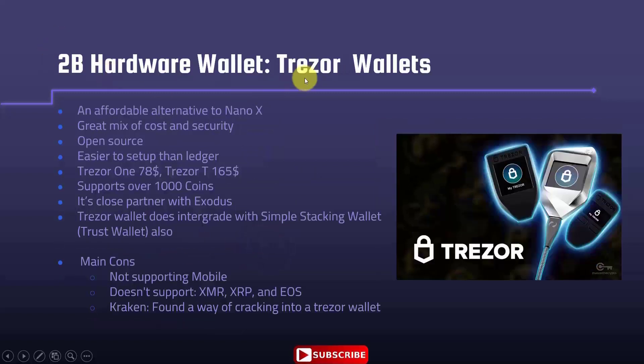Another hardware wallet is Trezor, which is also famous. It is an affordable alternative to the Nano X — a little bit cheaper and a great mix of cost and security. Another good point is that it is open source, so the code is available. It is also easier to set up than Ledger. The Trezor One is $78 and the Trezor T model is $165 — the Trezor T has a larger screen while the Trezor One has a smaller screen.